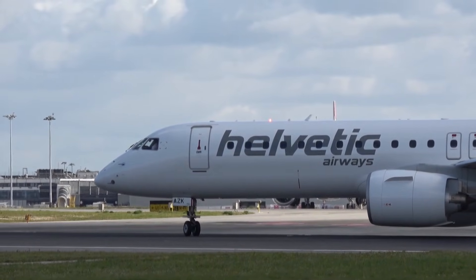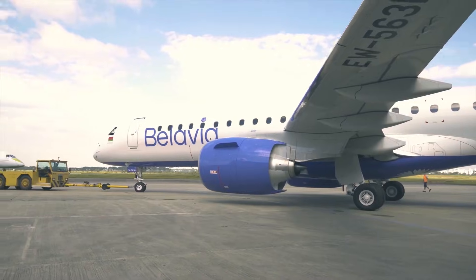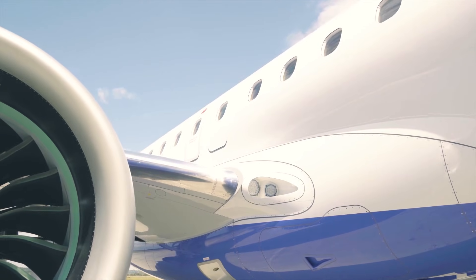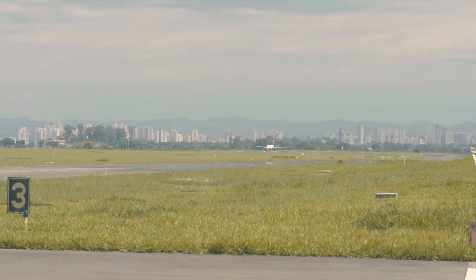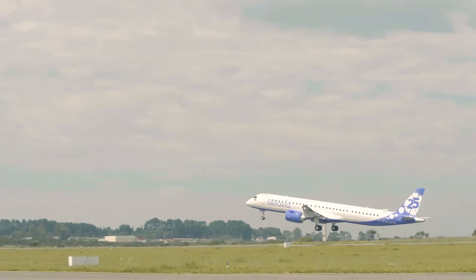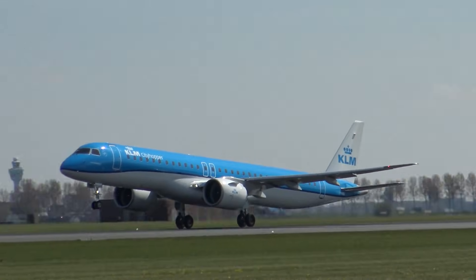The E195-E2 retains the foundational design principles of the original E195, but incorporates advanced technologies and an extended fuselage to increase seating capacity and range. Key improvements include Pratt & Whitney's innovative geared turbofan engine technology, significantly improving fuel efficiency and reducing noise, and completely redesigned wings with a greater span and high aspect ratio, reducing drag and further improving fuel consumption.